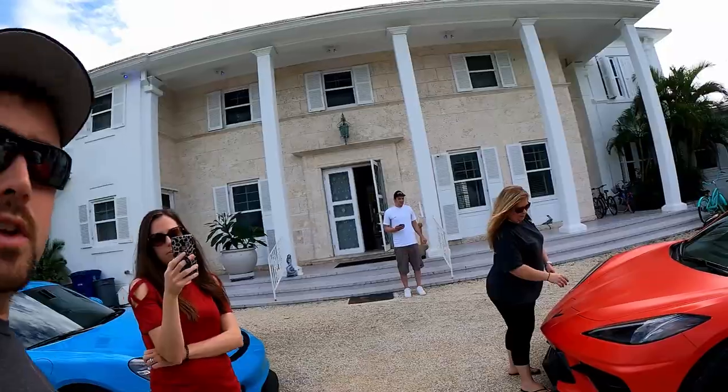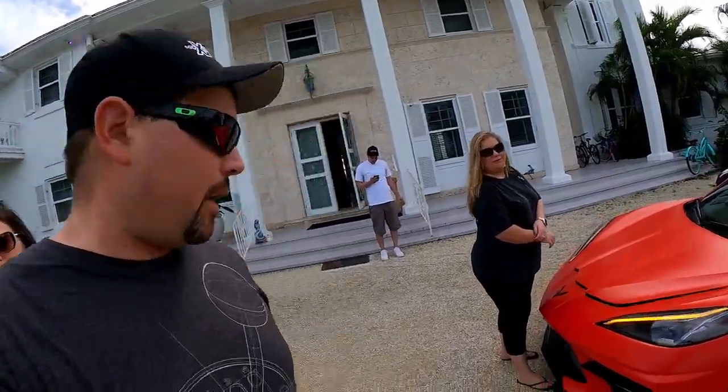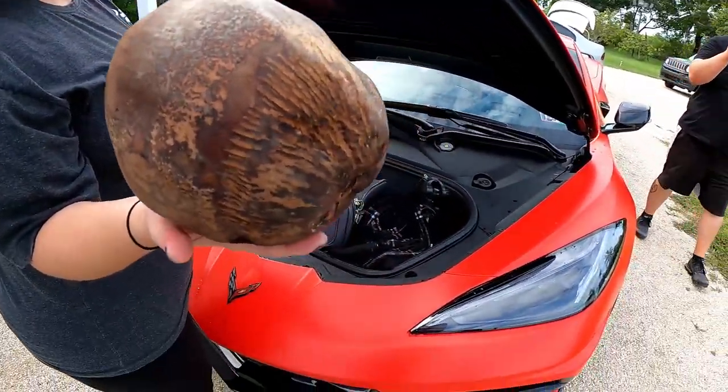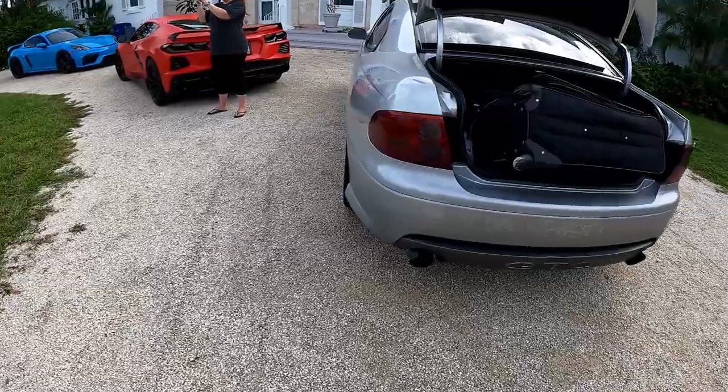The hurricane pretty much totally missed us. Everybody was super nervous when we were leaving that we were gonna get hit by Hurricane Ida. It ended up turning into just a tropical storm, and by the time we got down here we experienced some of it in West Palm Beach but not much, and then it was gone. We've had really awesome weather the entire trip. First time in the Keys and it is gorgeous.